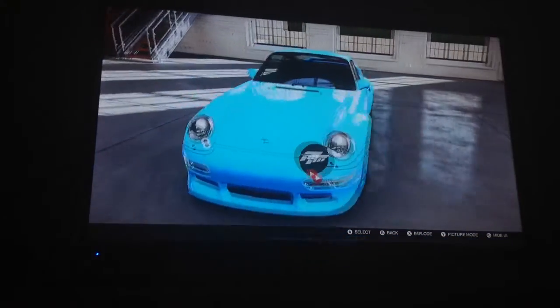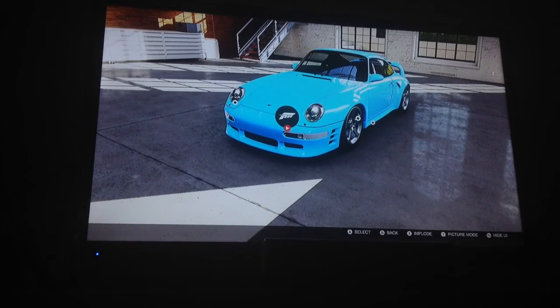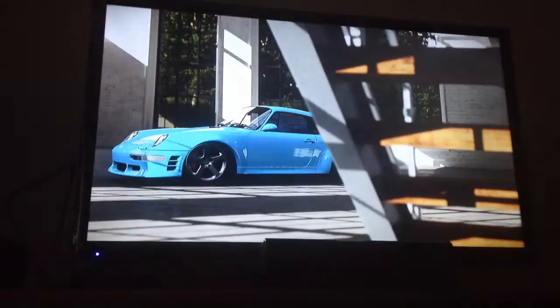Anyways, this is Forza Vista with the Ruf CTR-2, and who knows what will be on the next Forza Vista episode. Watch the next one to find out.